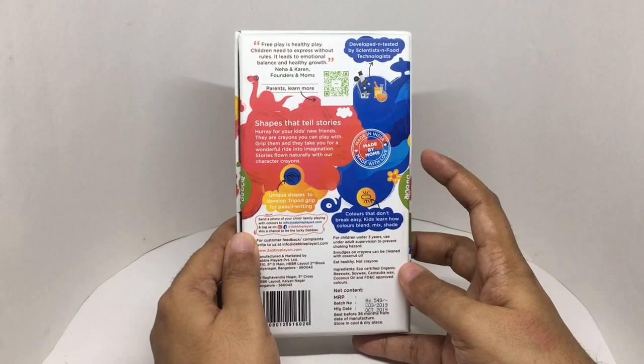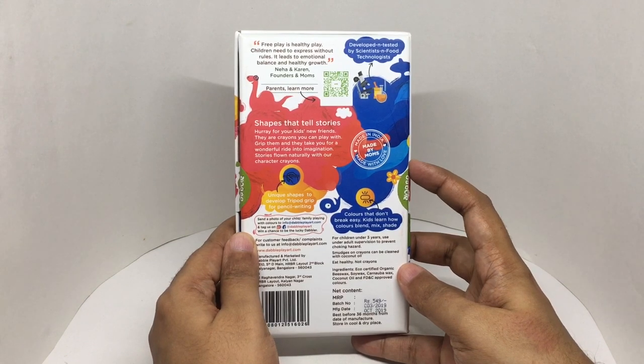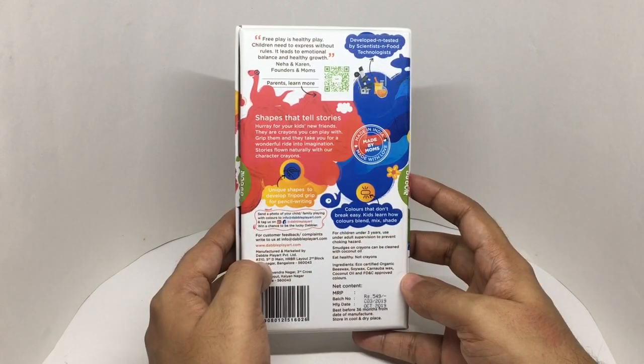These are made in India, made by moms, manufactured in Bangalore, Karnataka, India.